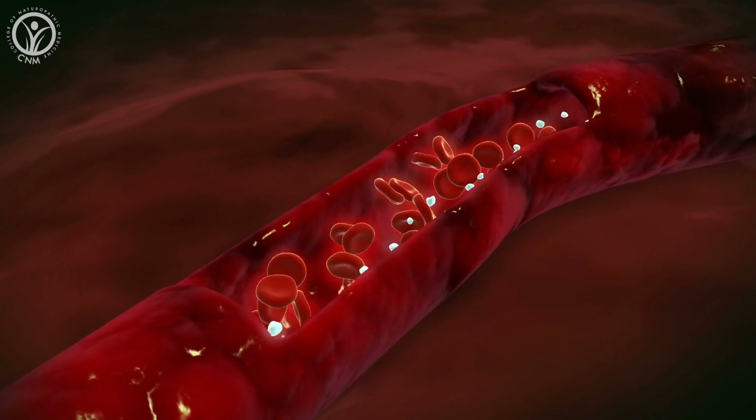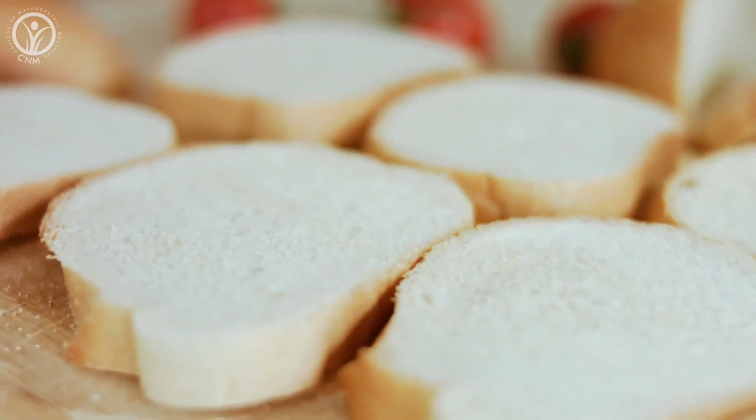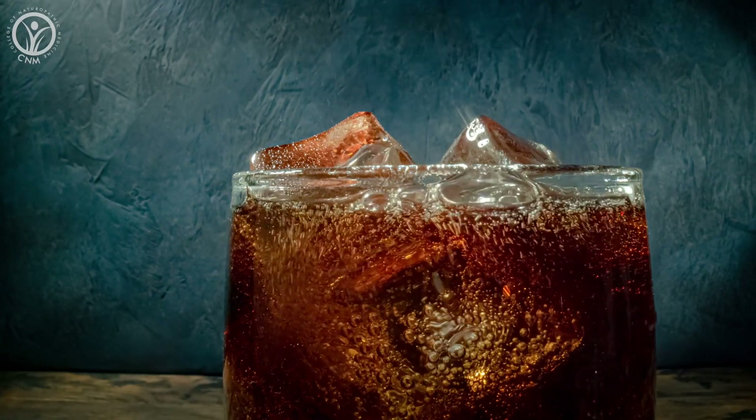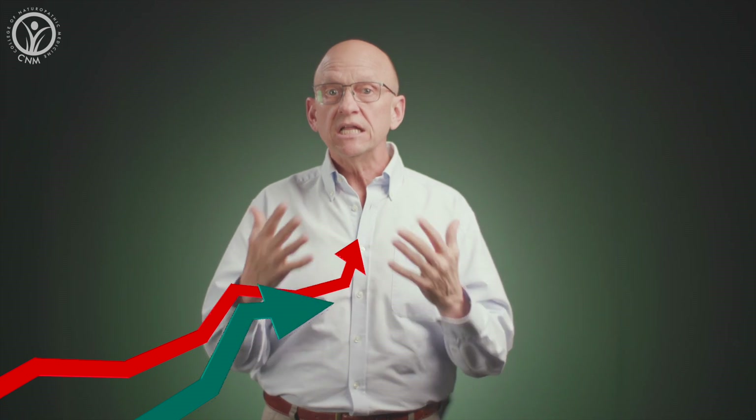Our blood sugar is never just static — it's continually ebbing and flowing, and that's normal. The problem begins when we eat in a way that creates sharp rises in our blood glucose levels, as is usually the case when we consume processed or refined grains and cereals. In other words, things made of flour, starchy carbohydrates like potatoes, pasta, rice, and bread, foods high in sugar like candy, sweets, and many breakfast cereals, as well as sugary drinks and even fruit juice — which can contain quite a lot of sugar even though it might be natural. The sugars in these foods and drinks are absorbed very quickly into the blood, causing a rapid increase in blood glucose levels, and this in turn creates a cascade of insulin production to clear the glucose from the blood.